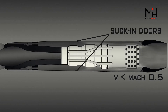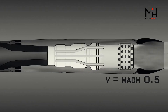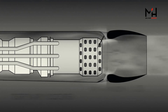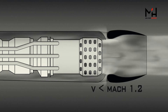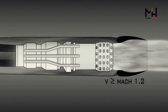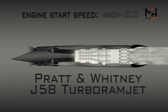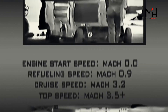At speeds below Mach 0.5, not enough air is coming through the inlet for cooling, so more air comes in through suck-in doors positioned midway along the nacelle. These close at Mach 0.5, which the plane only hits just after takeoff and just before landing. Before the ejector are a set of tertiary doors that also open at low speeds to prevent the ejector from creating drag caused by insufficient air and exhaust flow. These close at Mach 1.2 and stay closed for most of the Blackbird's flight, opening only for takeoff, landing, and refueling. Both the suck-in doors and the tertiary doors allow the powerful J-58 to operate at speeds much slower than its high cruise speed.